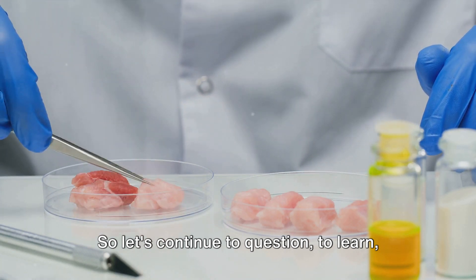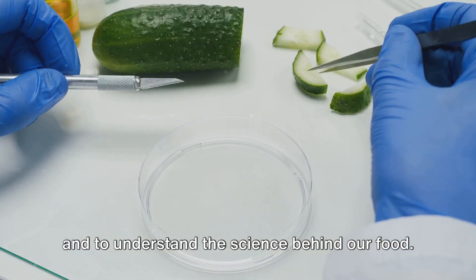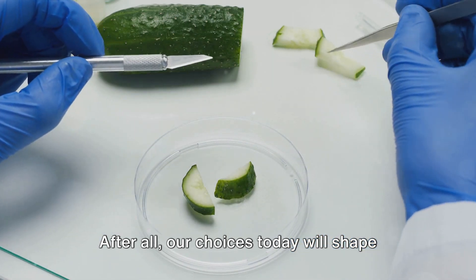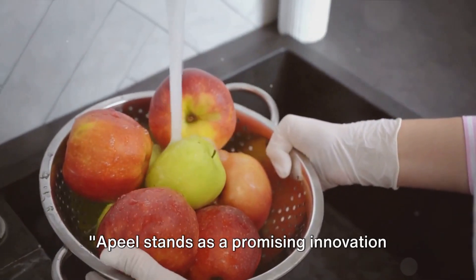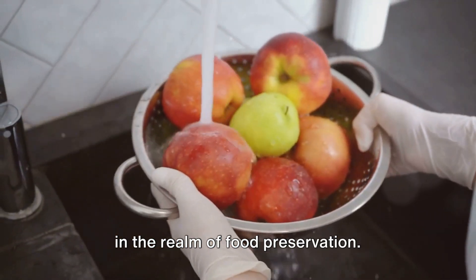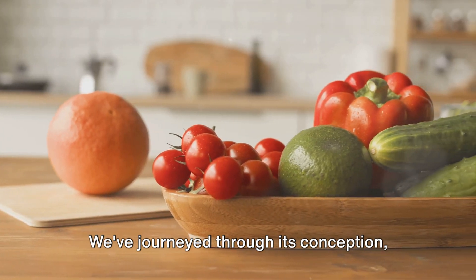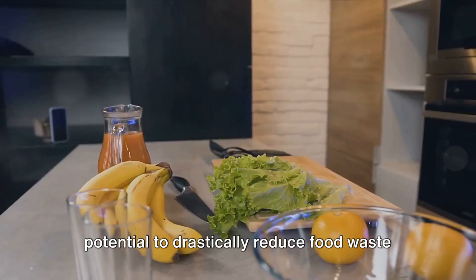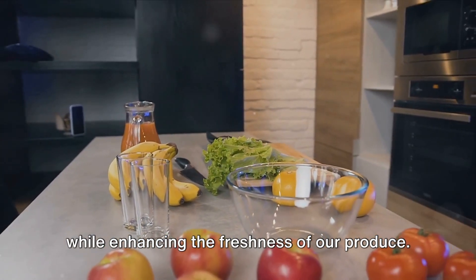So let's continue to question, to learn and to understand the science behind our food. After all, our choices today will shape the food landscape of tomorrow. Apeel stands as a promising innovation in the realm of food preservation. We've journeyed through its conception, dug into its composition and examined its potential to drastically reduce food waste while enhancing the freshness of our produce.